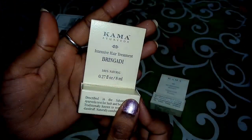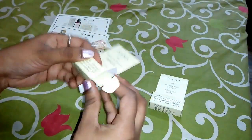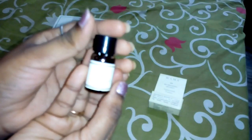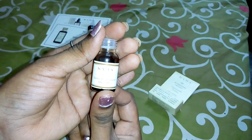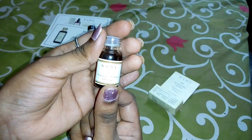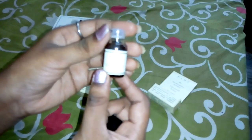The next product is the intensive hair treatment — Bringha Thylum. This is 8 ml in a small glass bottle. It is a small oil. If you have hair fall, split ends, or dandruff, you can apply it to the scalp, leave it for 30 minutes, and then wash your hair. This gives good results.